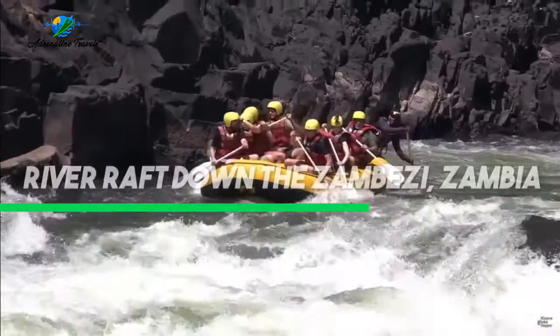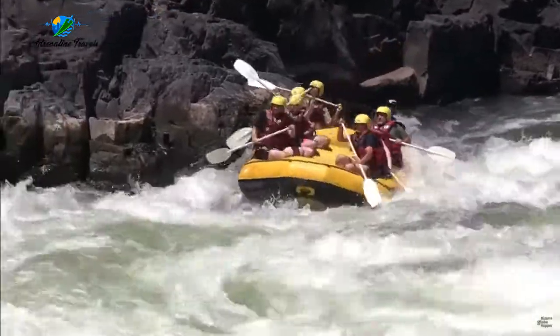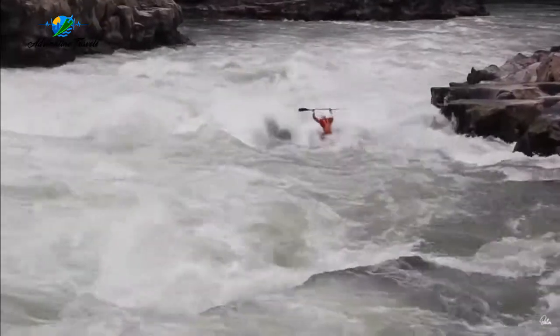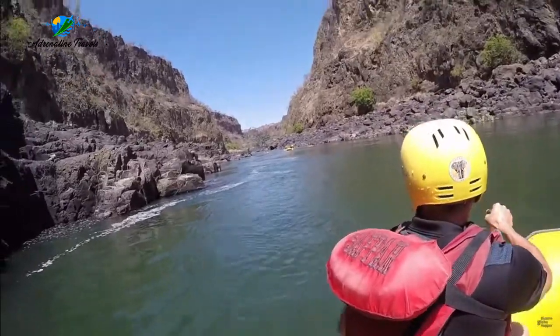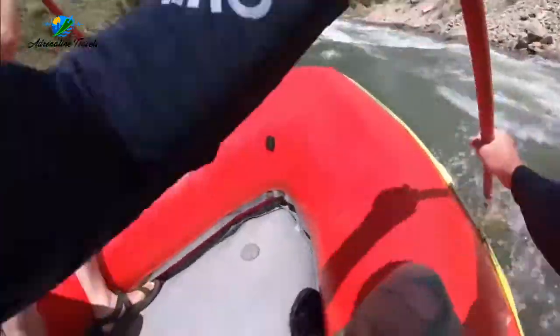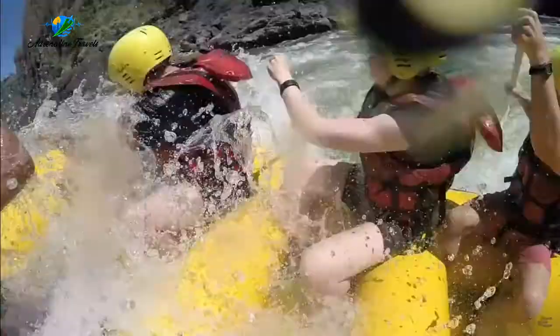For yet another activity, let's river raft down Zambia. Whether you spend a day or four on your trip, rafting down the Zambezi ends up being as exciting as it sounds. Visitors will experience the best rapids the river has to offer, while overnight visitors spend evenings relaxing next to the campfire and stargazing. So whether you're a thrill seeker or more of the relaxing type, there is something for everyone.